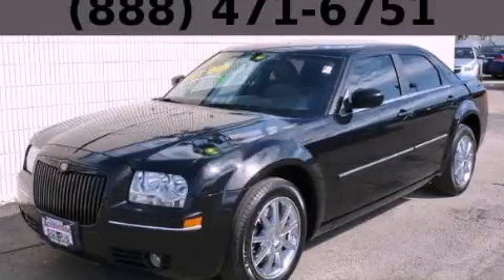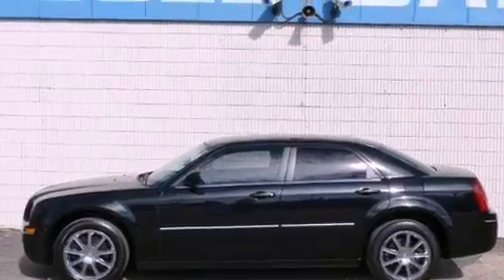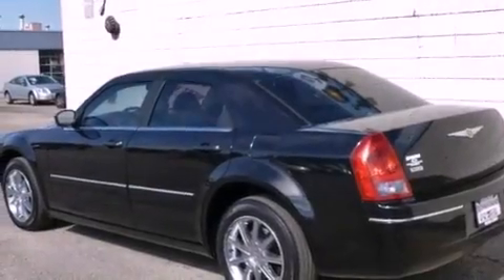This is a 2007 Chrysler 300, a great fit and finish. It has a 3.5-liter six-cylinder engine, an automatic transmission, and all-wheel drive.